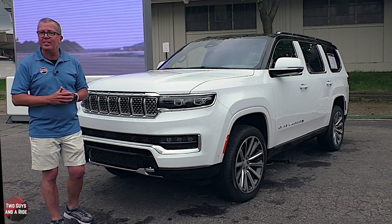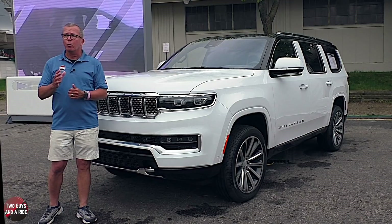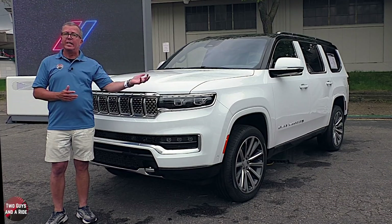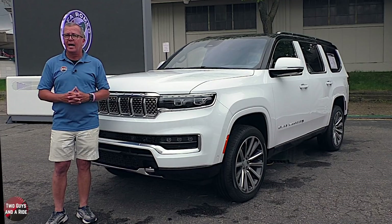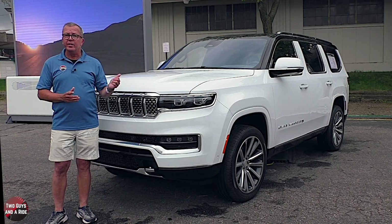This new Jeep Wagoneer is available in seven different trim levels: the Wagoneer Series 1 at $59,995, the Wagoneer Series 2 at $69,995, and the Wagoneer Series 3 at $74,995. Then there is the Grand Wagoneer Series 1 at $88,995, the Series 2 at $95,995, the Obsidian at $100,995, and the Series 3 at $105,995.